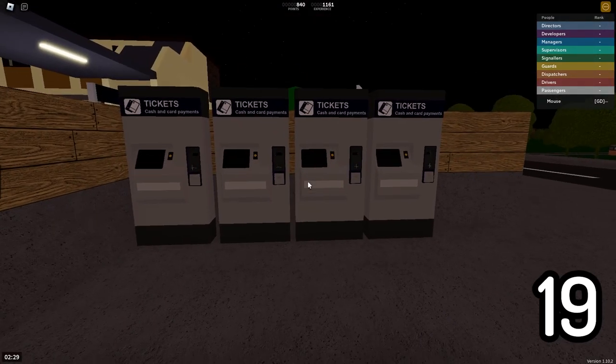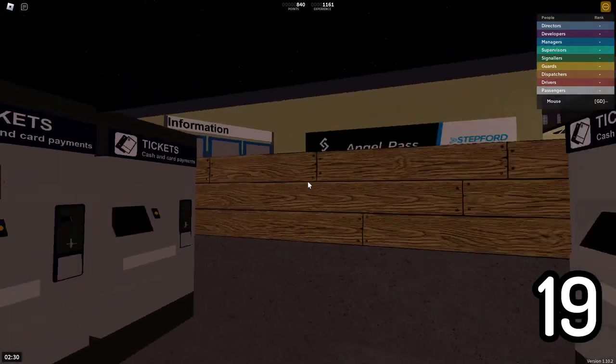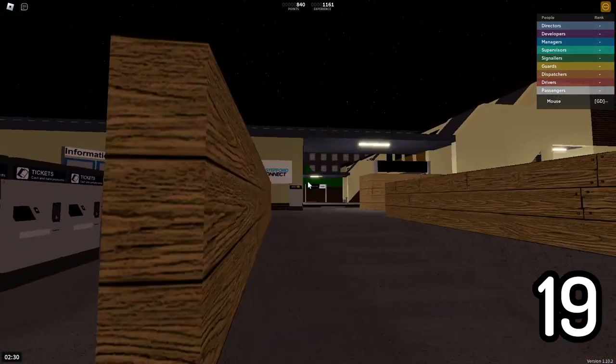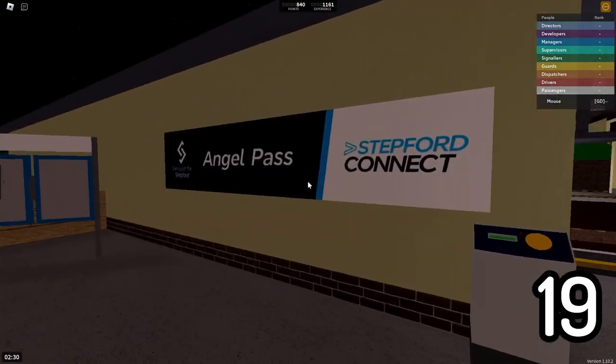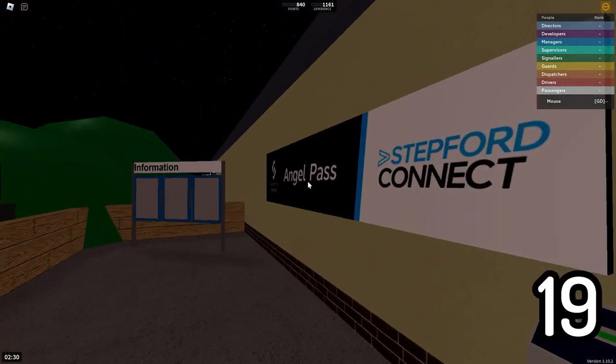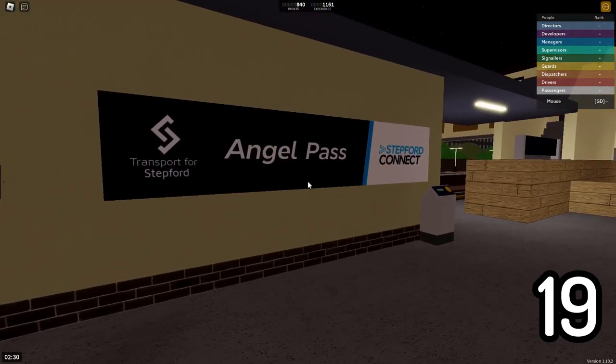Here at Angel Pass, which while containing a lot of ticket machines, also contains an abnormal thing — this is the largest sign on the Stepford Connect network, tied with Millcastle Racecourse, but still the largest sign on the network. This is pretty big.